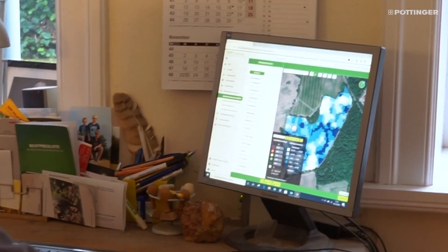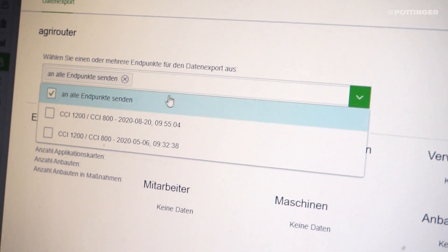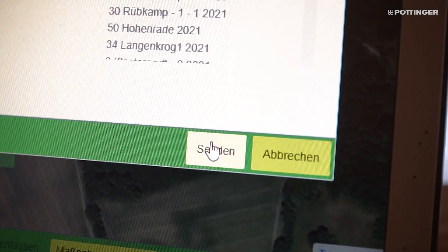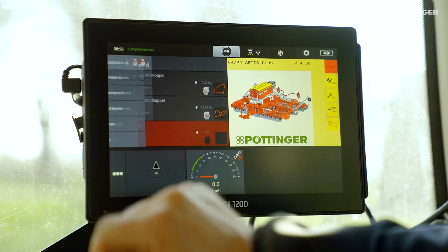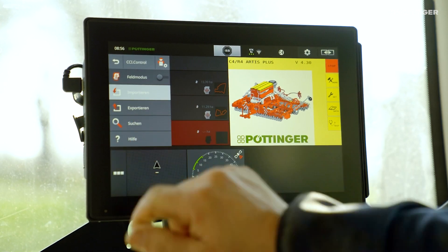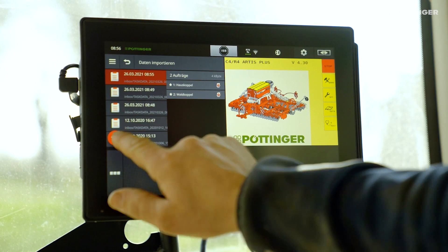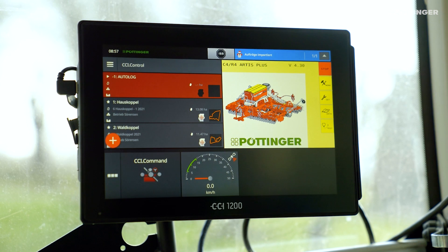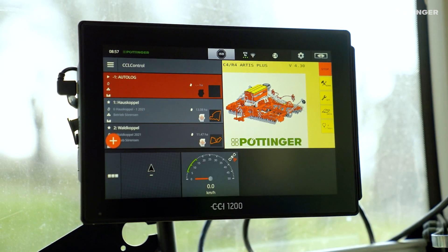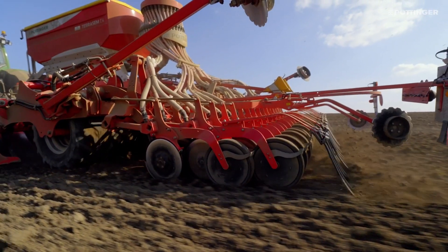The finished maps are then sent from the PC via the agri-router directly to the CCI 1200 in the tractor cab. A small pop-up window for importing data appears in the CCI 1200. The data is then opened in the control lab and then launched. The application map is displayed on the terminal and is driven off by the tractor. You can see the individual zones with the seed flow rate in the hilly terrain, which we determined previously on the computer.